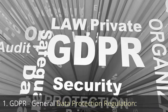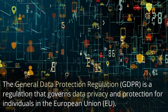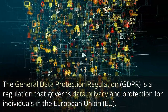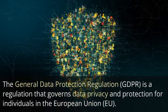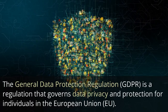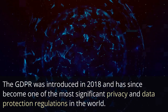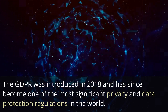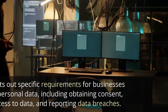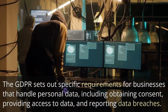GDPR — General Data Protection Regulation. The General Data Protection Regulation (GDPR) is a regulation that governs data privacy and protection for individuals in the European Union (EU). The GDPR was introduced in 2018 and has since become one of the most significant privacy and data protection regulations in the world. The GDPR sets out specific requirements for businesses that handle personal data.